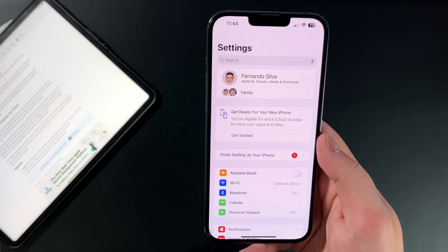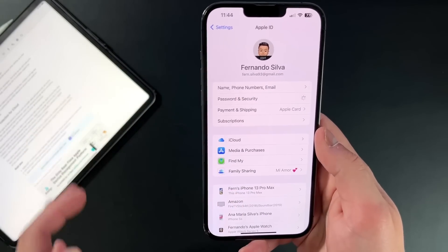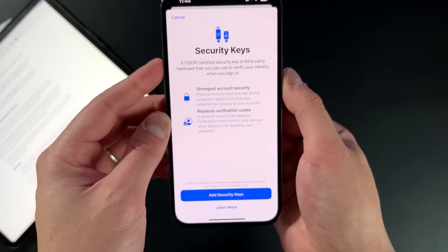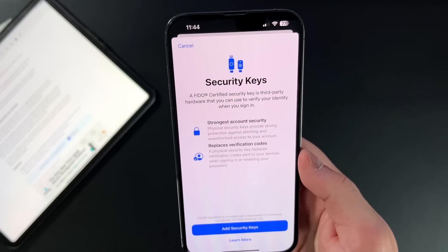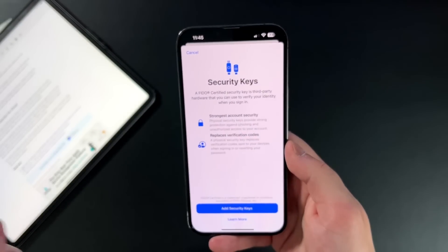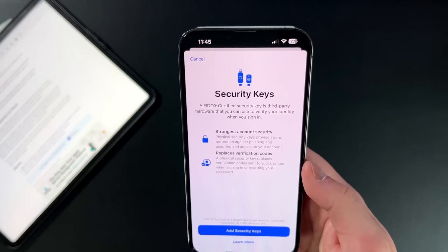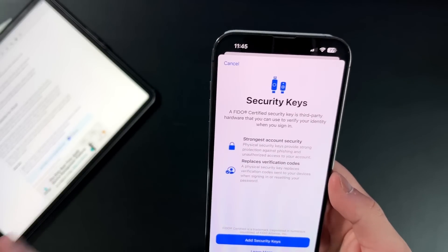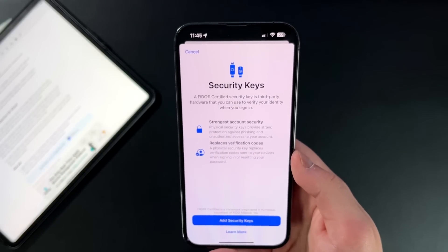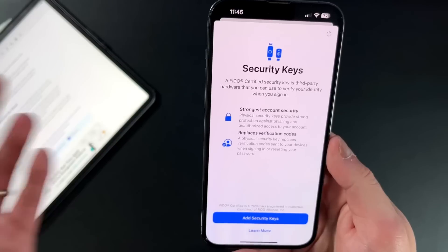To set up this new multi-factor authentication with a physical key, go into Settings, then iCloud, then Passwords and Security, then add security key. A prompt appears explaining that a FIDO-certified security key is third-party hardware used to verify your identity. It strengthens account security because it relies on a physical asset — so you can't get hacked with just a password. It does require two security keys: one for actual use and one for redundancy, because Apple doesn't want you to set it up, physically lose the key, and end up locked out.